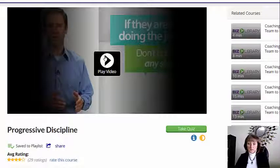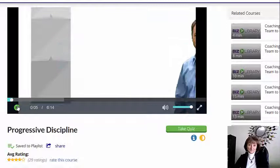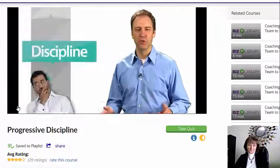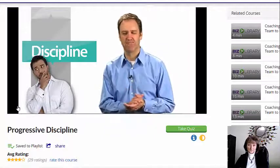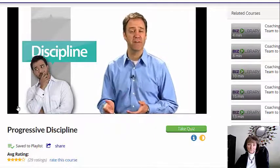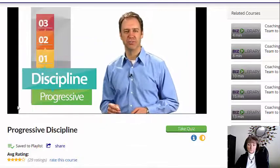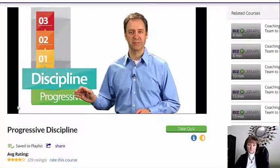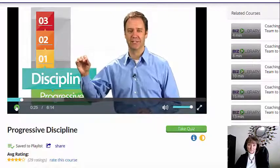I'm going to pause here and start the video at a particular section I want you to see. Discipline ultimately gets people's attention — it shows them that we're serious. However, for discipline to be fair and effective, it must be progressive. By that, I mean in stages. It moves from an early warning, to something designed to get their attention, to something that is really getting their attention.